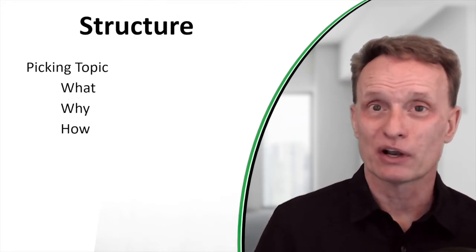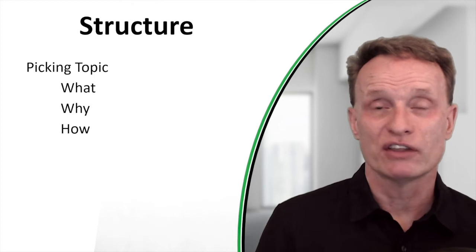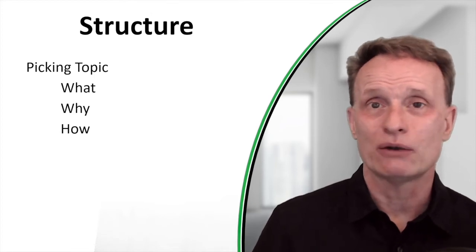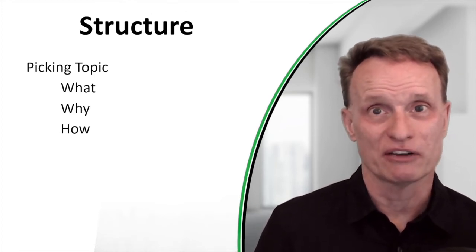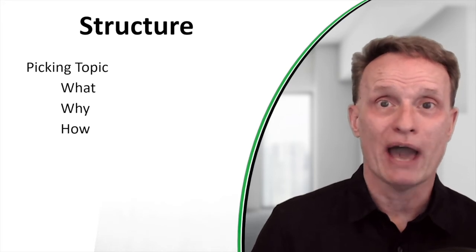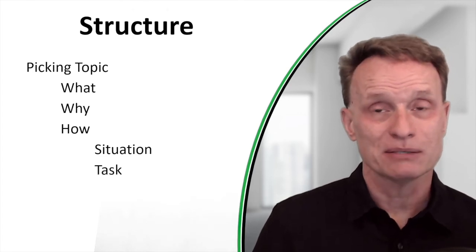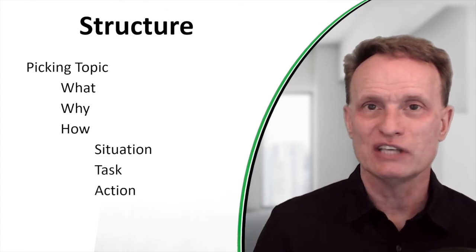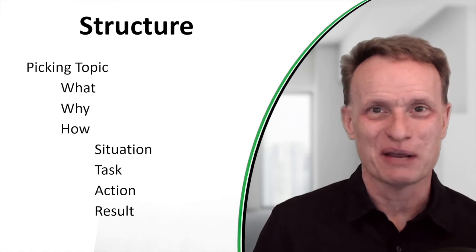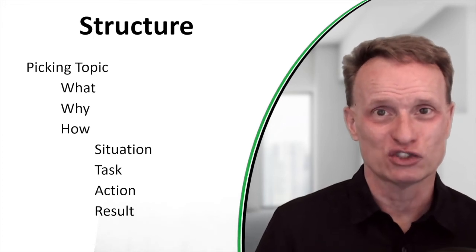Here's how I would outline every chapter. I take whatever the topic is — for example, how to pick the topic for your book — and I ask: What does that mean? I'd write a few paragraphs on what it means to pick a topic. Then a few paragraphs on why that's important. Then I go into the How using the STAR framework: what Situation might you be in, what Task are you trying to accomplish, what Actions do you take, and what Result will you get? If you've ever practiced for a job interview, you might recognize this framework.